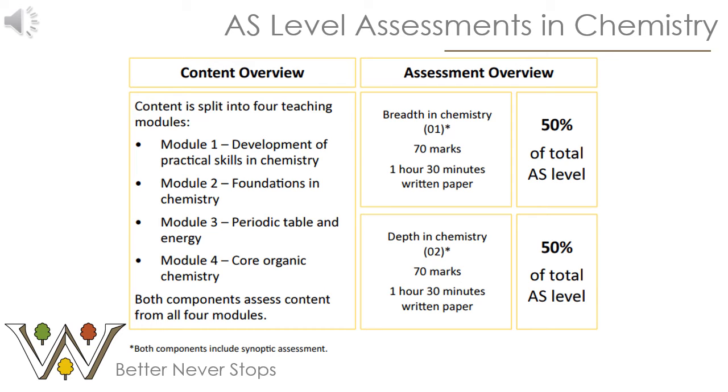If you decide to take the AS course, there is an assessment at the end of that one year in the form of two written exam papers titled 'Breadth in Chemistry' and 'Depth in Chemistry'. Both papers assess all four modules. They are 70 marks each, lasting one hour and thirty minutes, and each contributes 50% to your total AS chemistry mark.